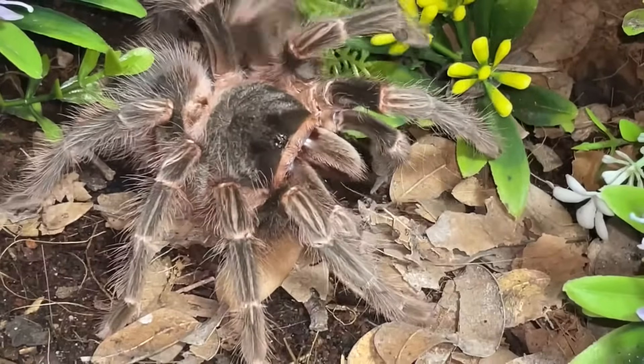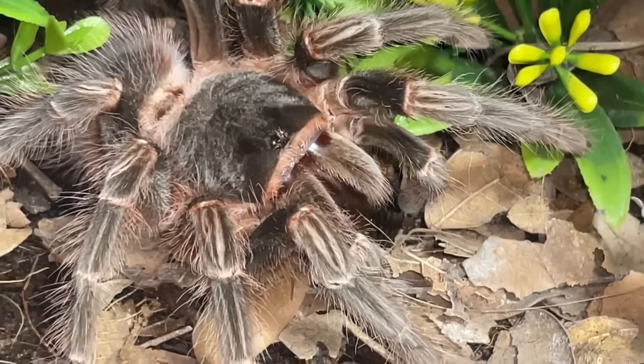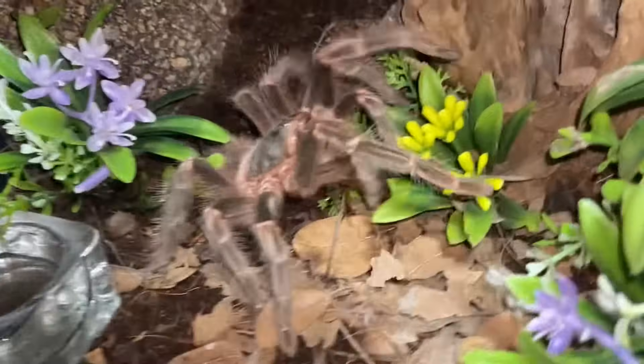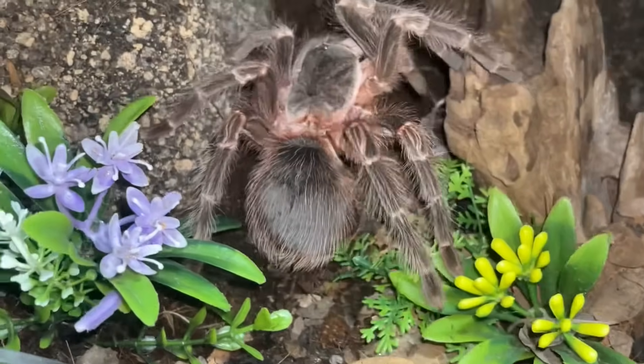I got this girl as a sling, and the klugi previous to that I also got as a sling, and they're nice and big and majestic. Look at that, it's so freaking cool — gotta love your tarantulas.